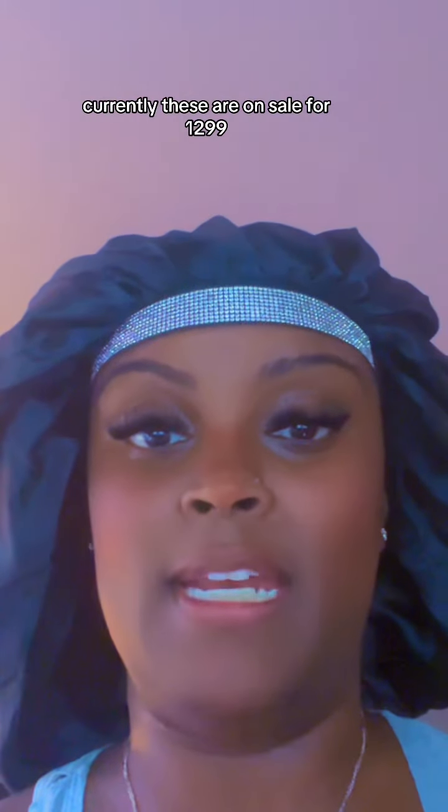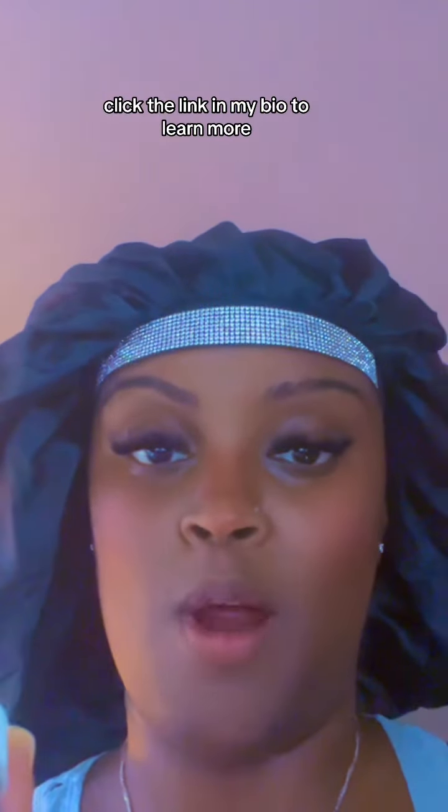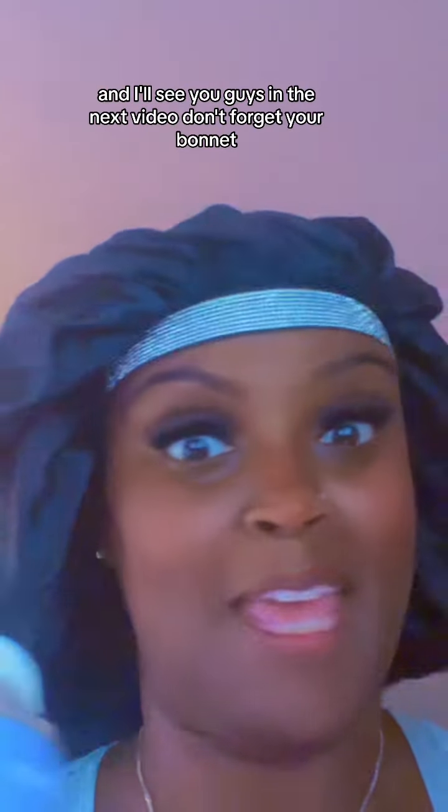Currently, these are on sale for $12.99. Click the link in my bio to learn more, and I'll see you guys in the next video. Don't forget you're buying it!